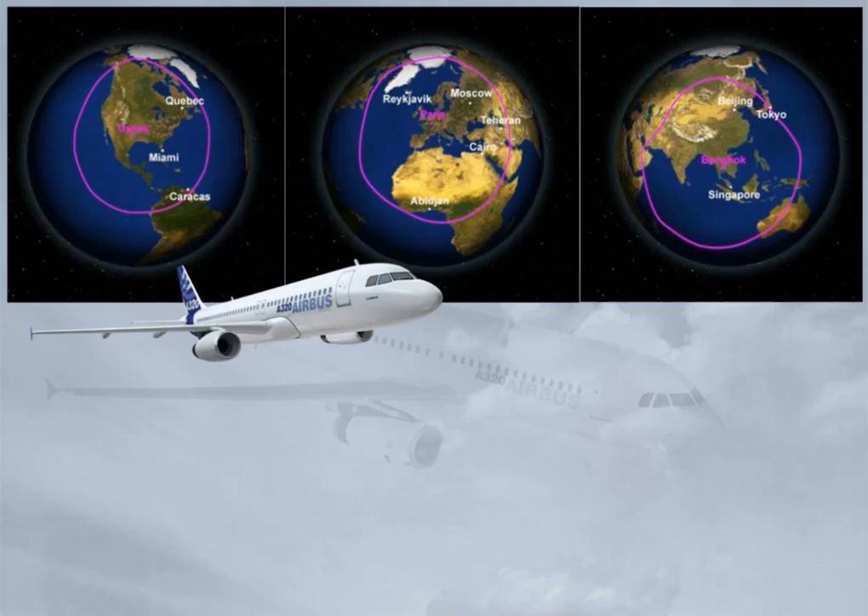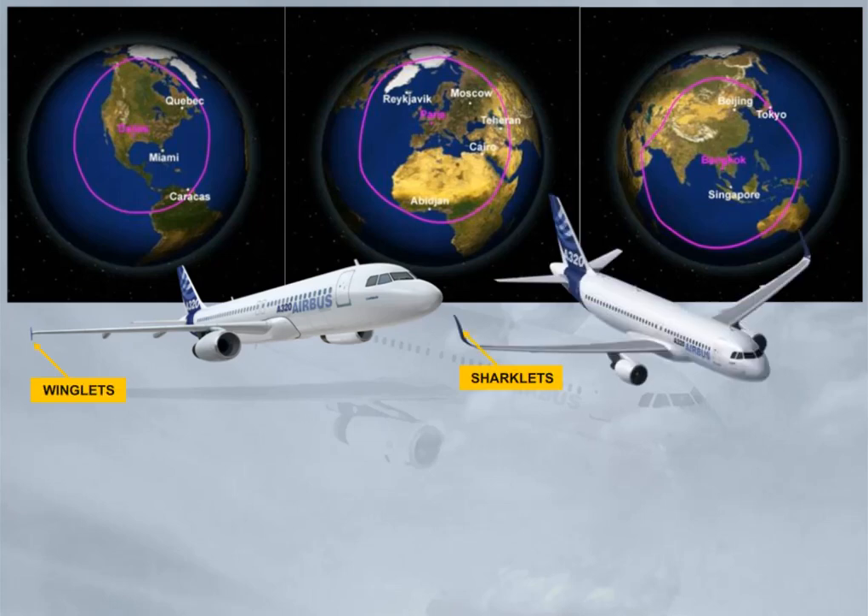Optionally, the A320 family can now be equipped with sharklets, allowing the performances to be improved by around 3.5%. So the range may be increased by around 100 nautical miles, the payload may be increased by around 500 kg or 1,100 pounds.